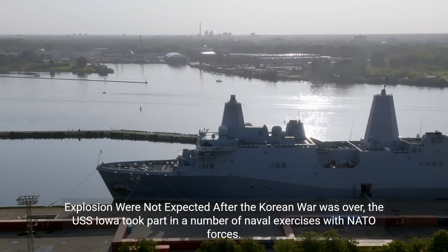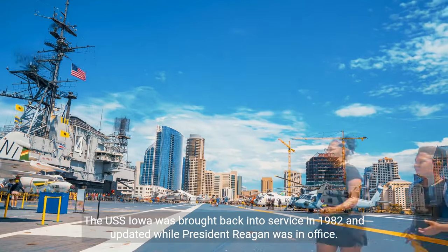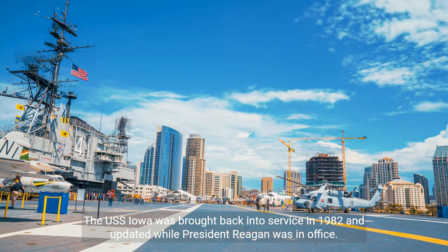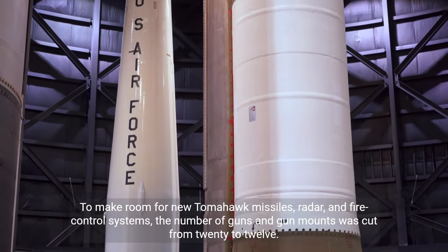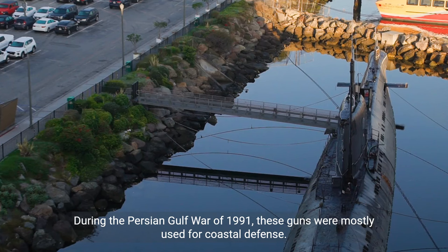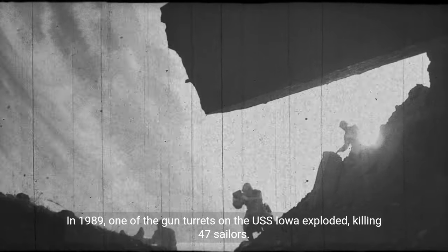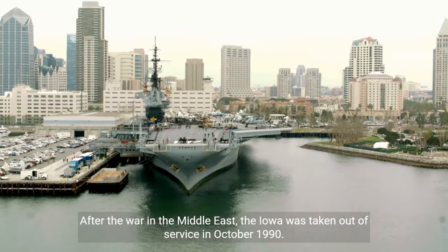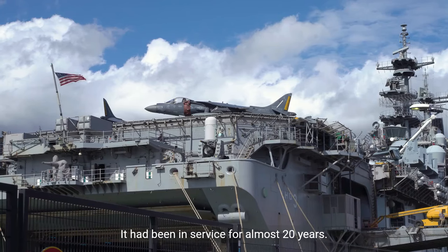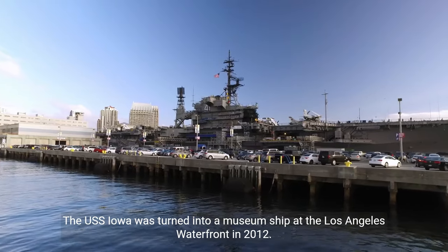After the Korean War, the USS Iowa took part in a number of naval exercises with NATO forces, and in 1958 she was taken out of service. The USS Iowa was brought back into service in 1982 and updated under President Reagan. To make room for new Tomahawk missiles, radar, and fire control systems, the number of 5-inch gun mounts was cut from 20 to 12. During the Persian Gulf War of 1991, these guns were mostly used for coastal defense, operated by a marine detachment. In 1989, one of the gun turrets on the USS Iowa exploded, killing 47 sailors — the cause remains disputed. After the Gulf War, the Iowa was taken out of service in October 1990, having served for almost 20 years. The USS Iowa was turned into a museum ship at the Los Angeles waterfront in 2012.